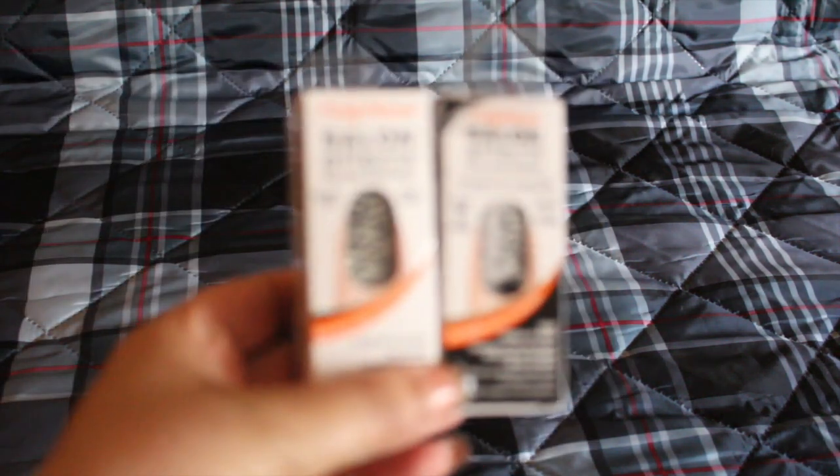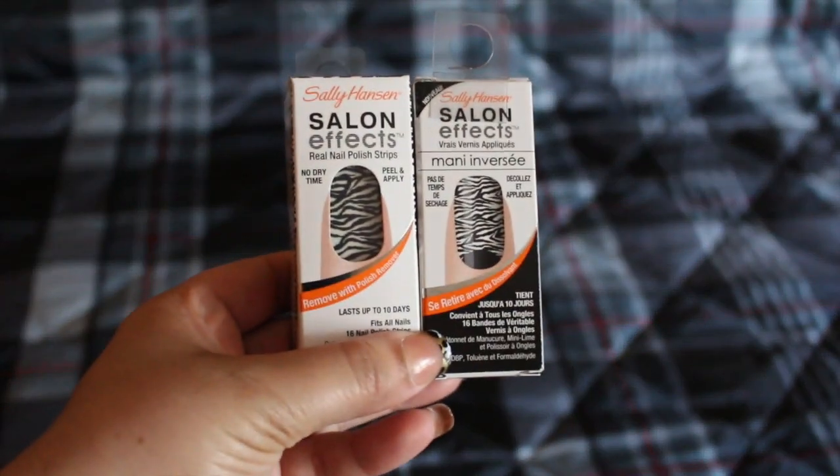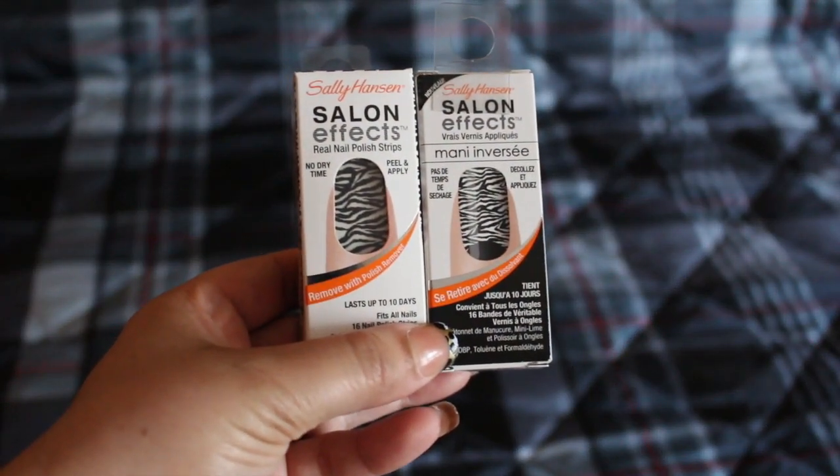I also found these Sally Hansen Salon Effect nail strips, so I picked two of those up.